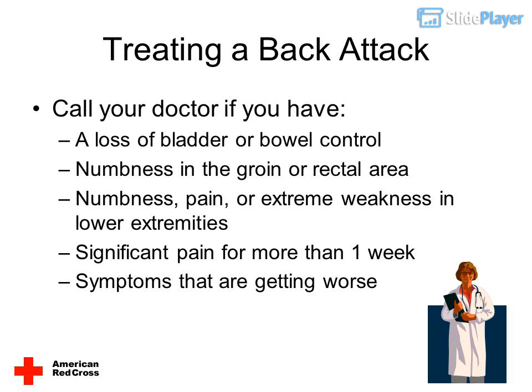Call your doctor if you have: a loss of bladder or bowel control, numbness in the groin or rectal area, numbness, pain, or extreme weakness in the lower extremities, significant pain for more than one week, or symptoms that are getting worse.